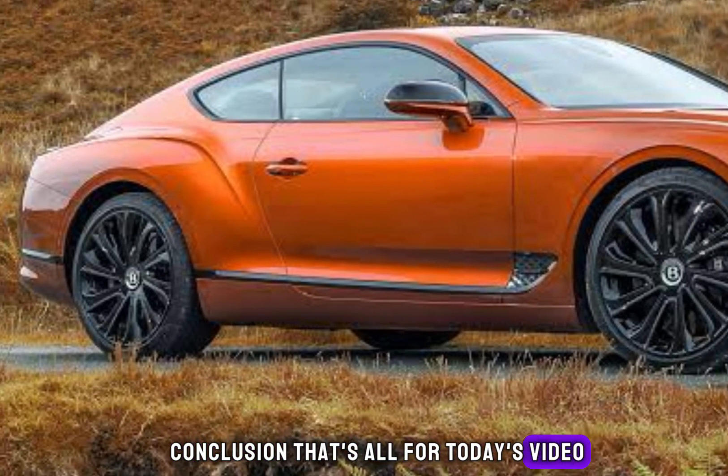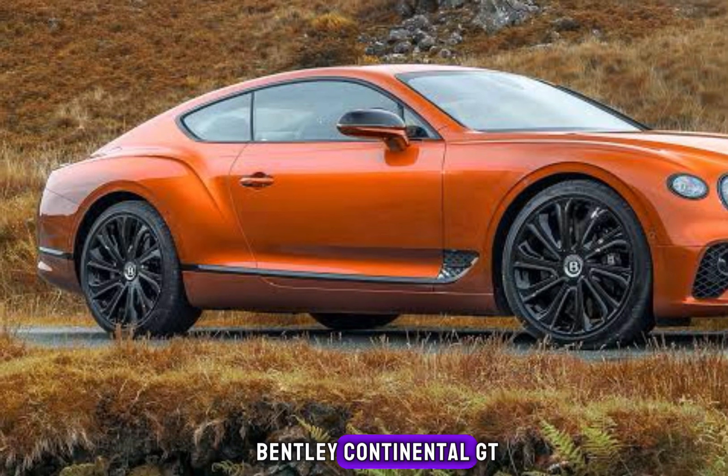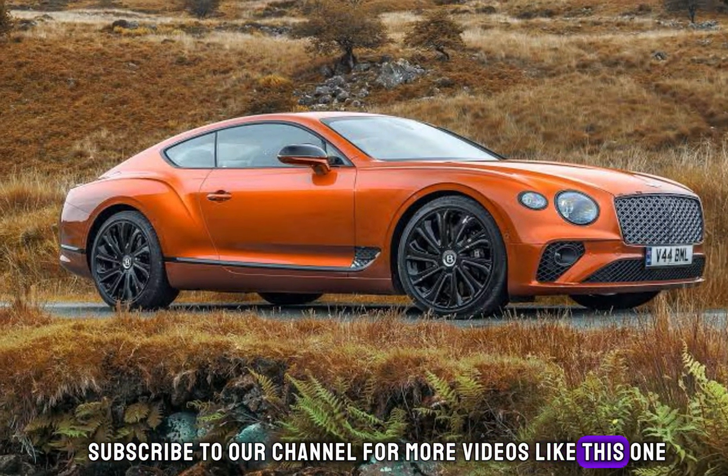That's all for today's video. We hope you enjoyed learning about the new model car Bentley Continental GT. Don't forget to like and subscribe to our channel for more videos like this one.